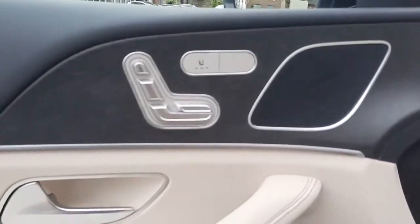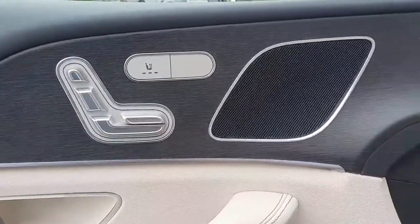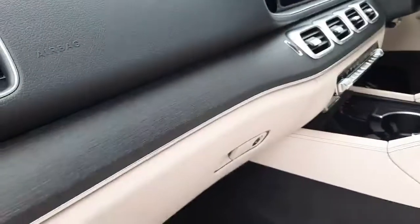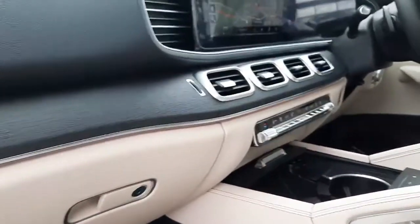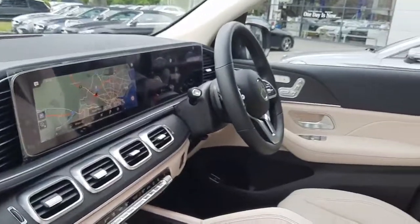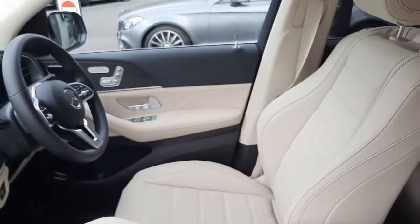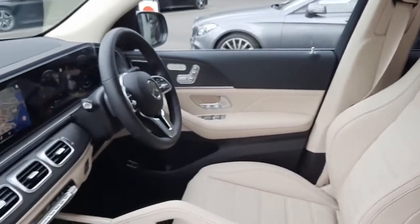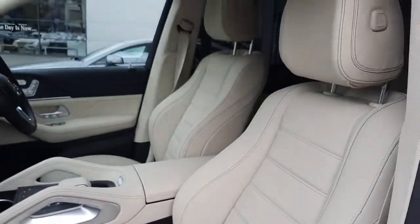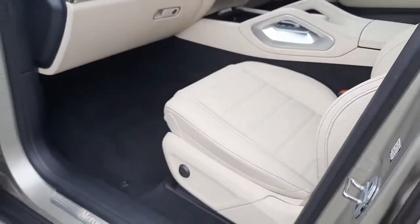Inside, this car has electronically adjustable front seats. It also has heated front seats and an open pore ash wood trim. It's got ambient lighting running throughout the cockpit, meaning you can change the colours to 64 different colours. This car is also finished in a beige leather interior.